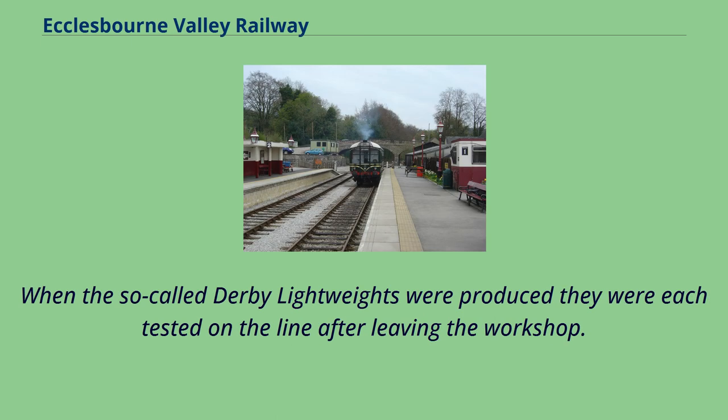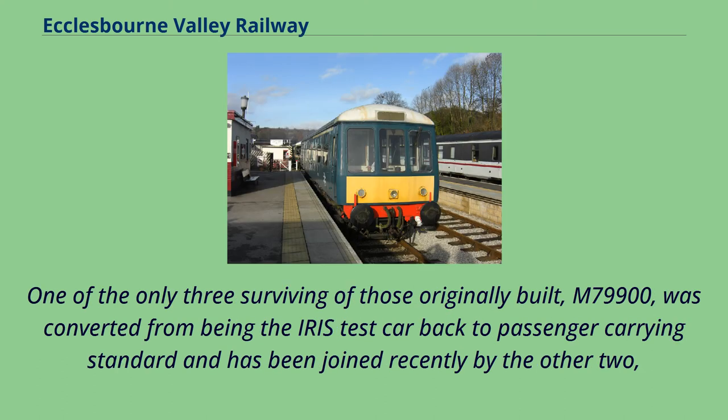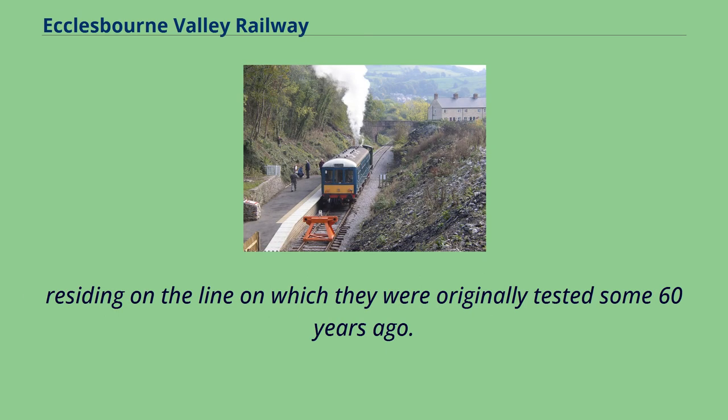When the so-called Derby lightweights were produced they were each tested on the line after leaving the workshop. One of the only three surviving of those originally built, M79900, was converted from being the Iris test car back to passenger-carrying standard and has been joined recently by the other two, residing on the line on which they were originally tested some 60 years ago.